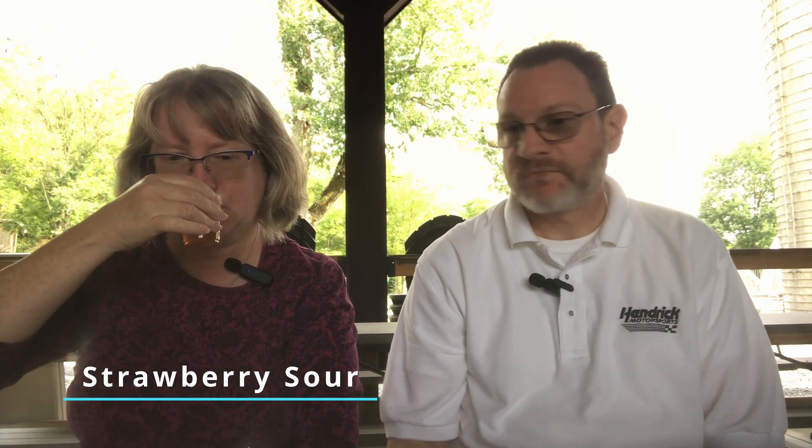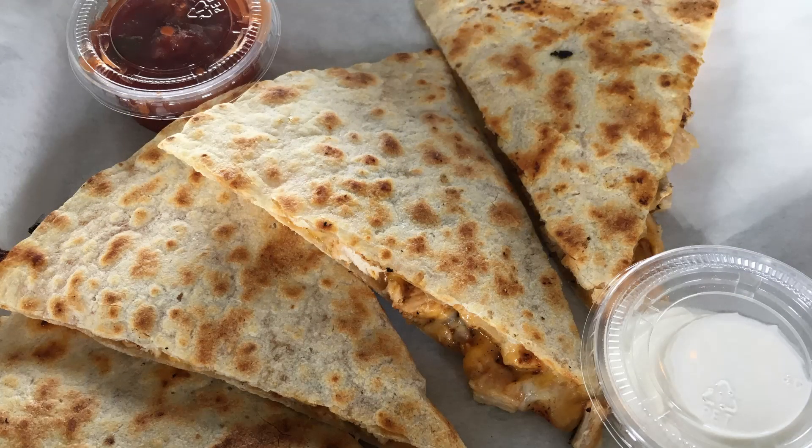On to our sixth and final beer: the Strawberry Sour. As soon as I saw it on the menu, I knew that's going to be one of Sharon's picks. Definitely strawberry — and maybe peach. It's not straight strawberry. Oh my, that's sour. That's the first sip, and in reality we've been eating chicken quesadilla in between the beers, so we really need more than one sip to cleanse the palate. And no, that's not an excuse for me to have more beer.